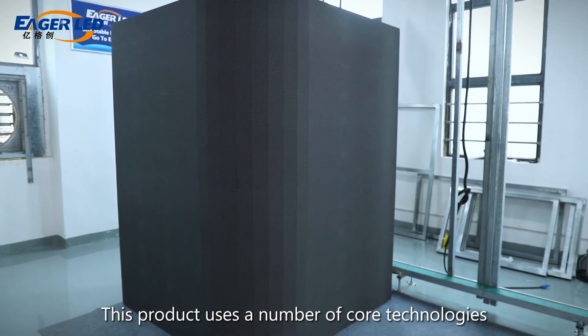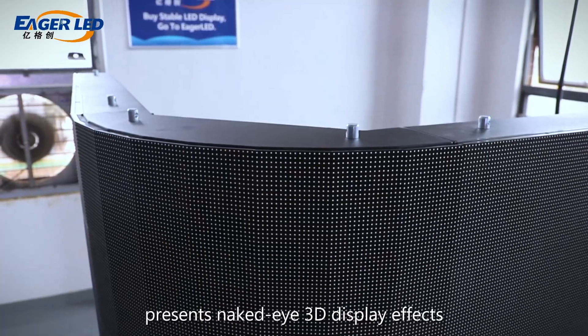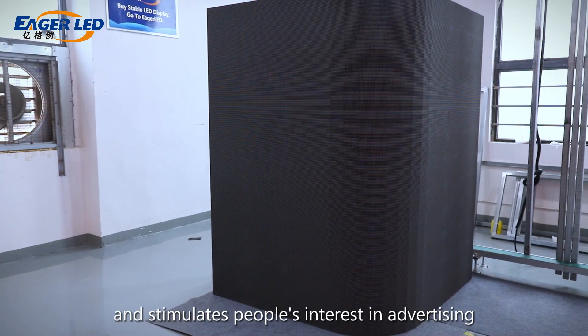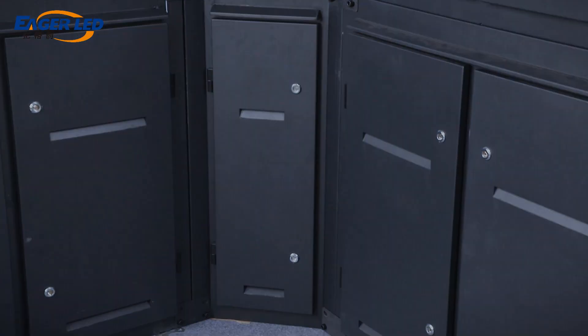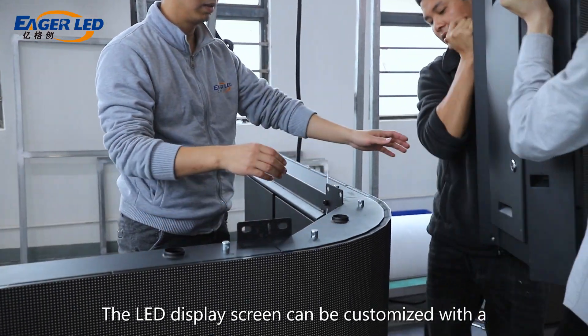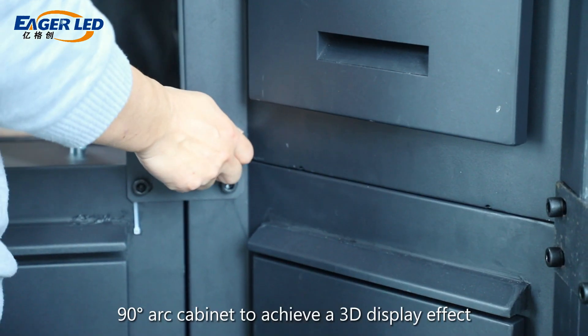This product uses a number of core technologies, supports curved display, presents naked eye 3D display effects, and stimulates people's interest in advertising. The LED display screen can be customized with a 90-degree arc cabinet to achieve a 3D display effect.